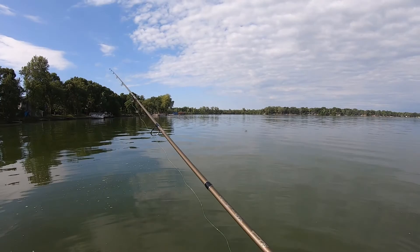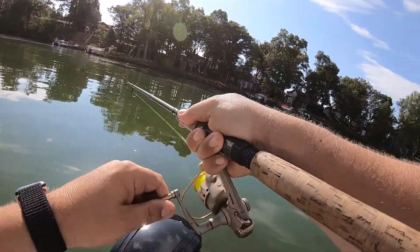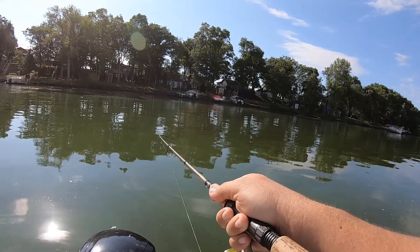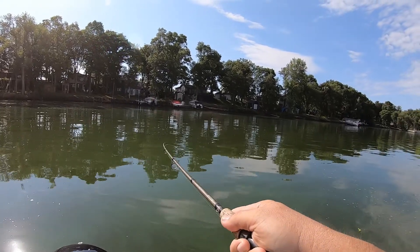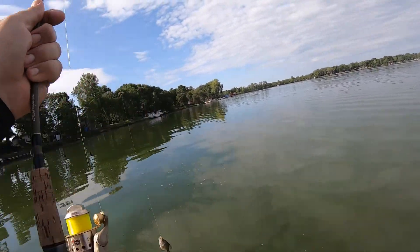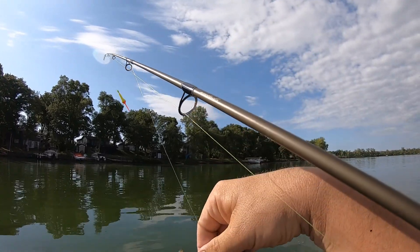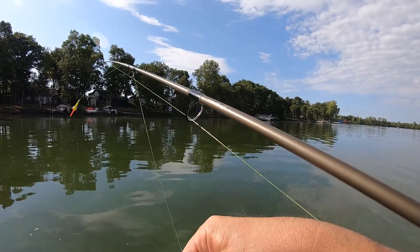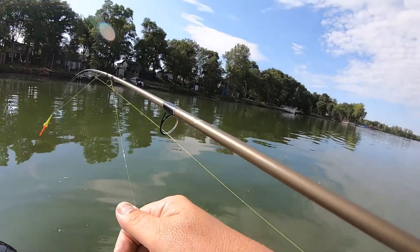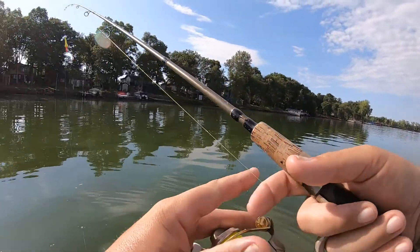Let's go get that fish that just messed with me. There's a fish — there we go! That feels like a crappie. Oh yeah, that felt like a crappie — little bitty guy. Those little ones always get away from me; I don't want to hold them too tight. Let's go back out here and see what we can do.